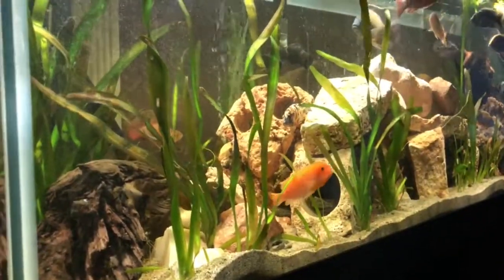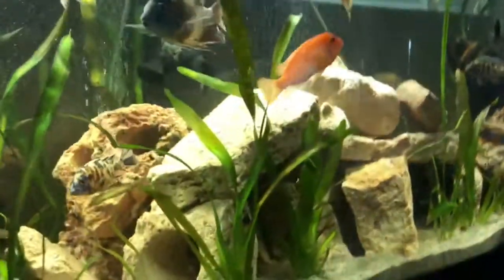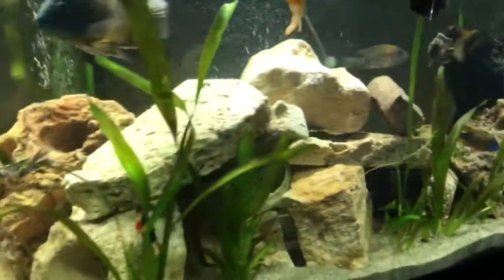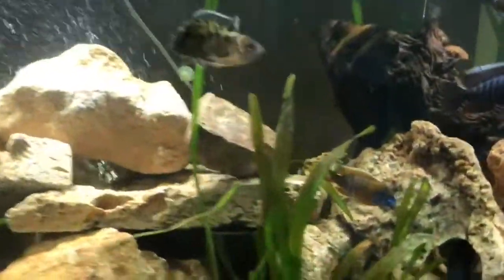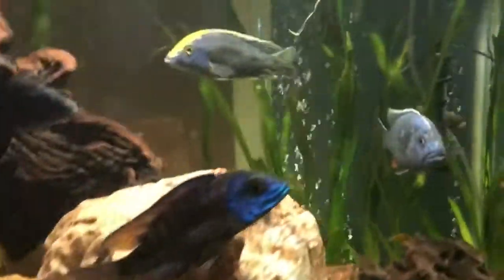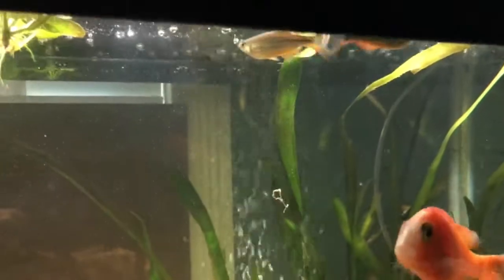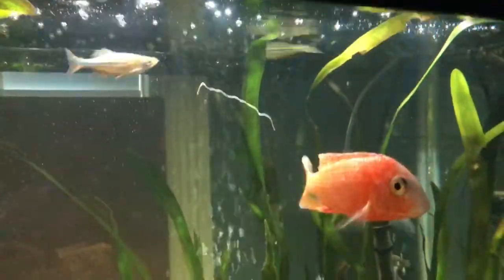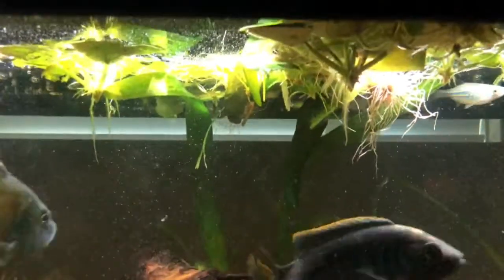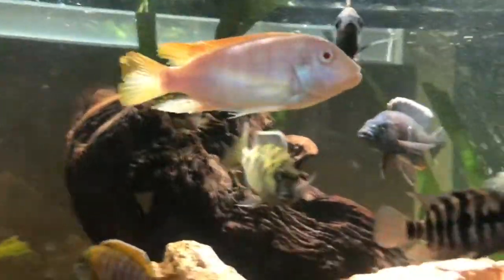I also use giant danios as a dither fish. You can find them fairly easily. Sometimes I put in dither fish for feeder purposes as well. Also in the plants I have frogbit — probably for food, probably for cover.